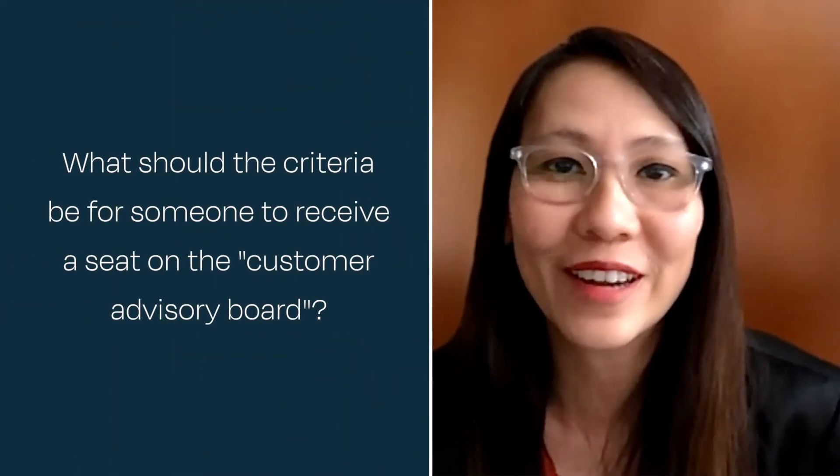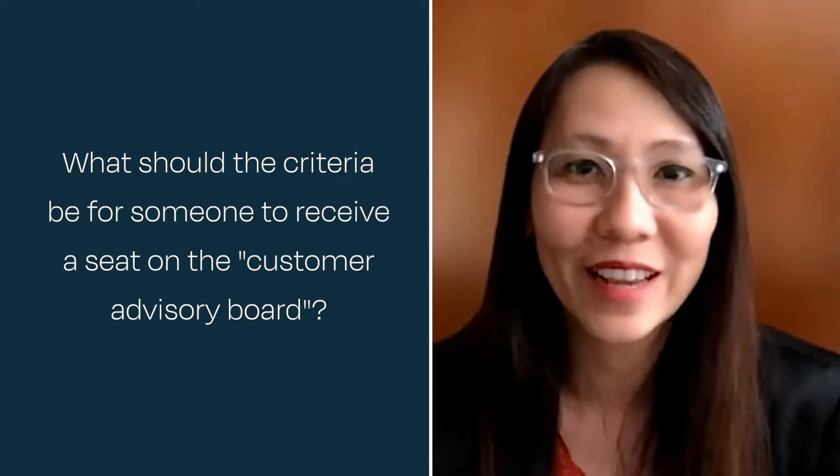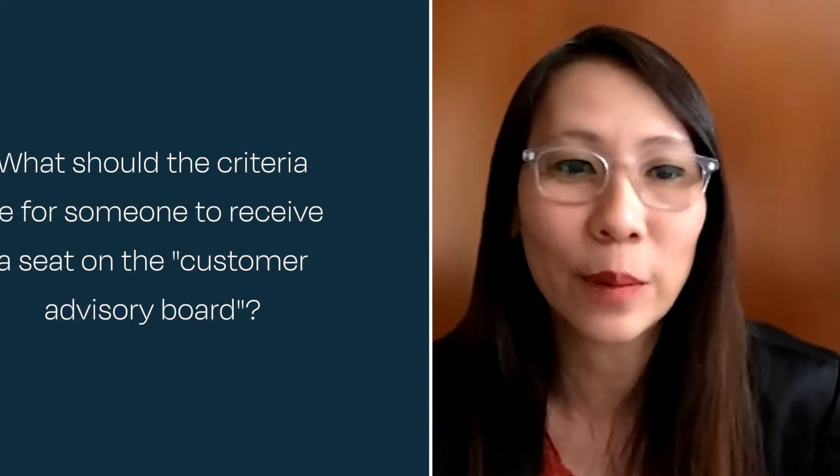In the cold outreach template you shared, you had mentioned offering these people possibly a seat on the board and equity. Can you tell me a little bit about what your criteria is and what they have to do to qualify for those kinds of incentives? How do you approach that?